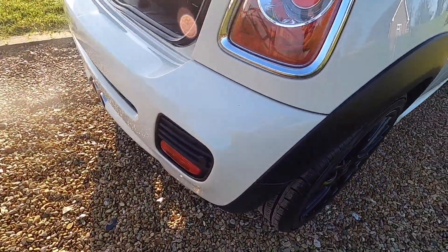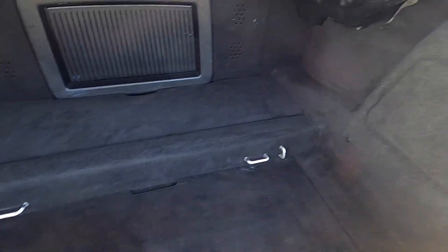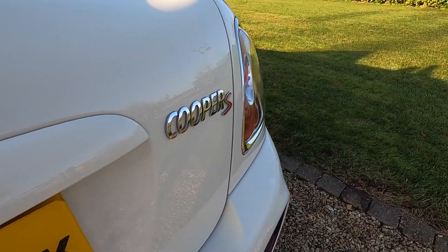The wheels, as you can see, are all in great condition — there's no scuffs or scrapes. The same applies to the rear bumper. It's got the rear parking assist. The boot area is all very clean and tidy, and it has the retractable rear spoiler.